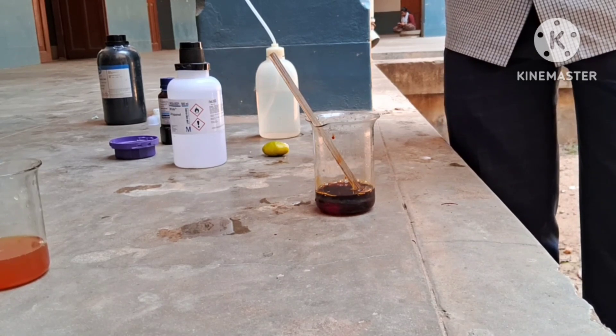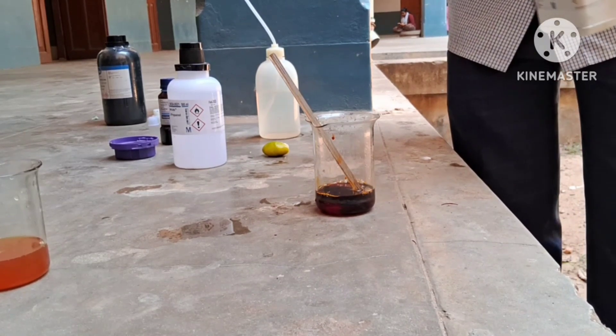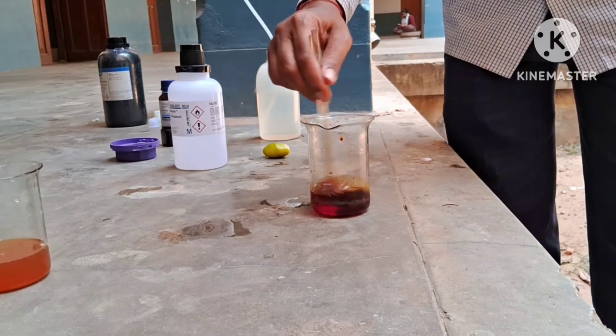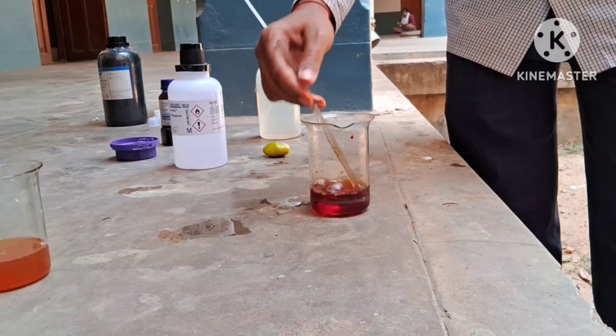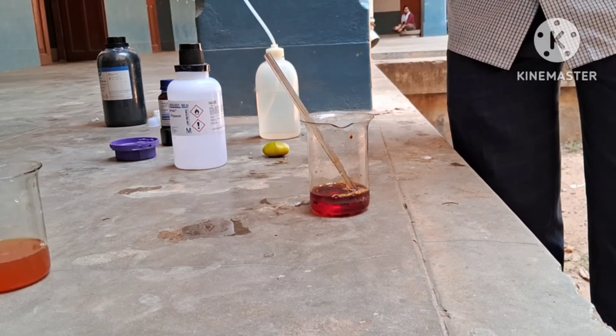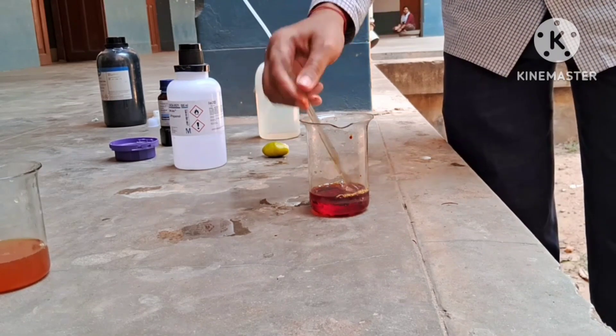Since lemon contains a lesser amount of ascorbic acid, we have taken a small amount of Betadine in the previous experiment. In this case, we will add pure ascorbic acid, and hence we have taken a concentrated solution of Betadine.